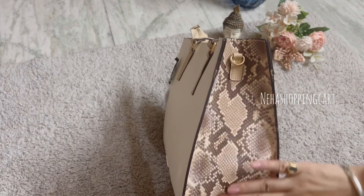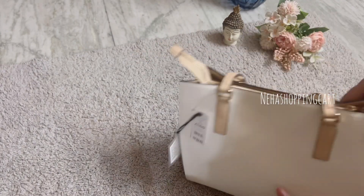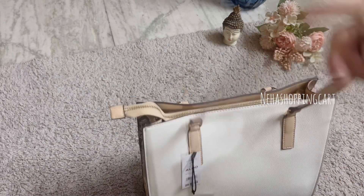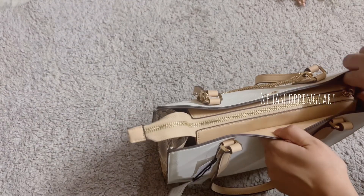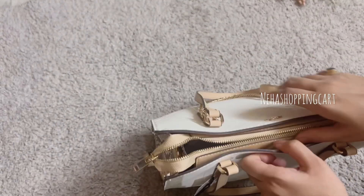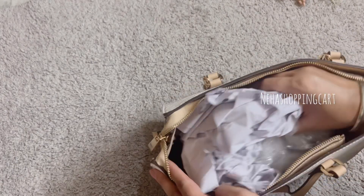This bag is in animal print. It has two colors — one is black and one is a little flowery. The main compartment is only one, and the corners are just one as well, so you put everything in one place.